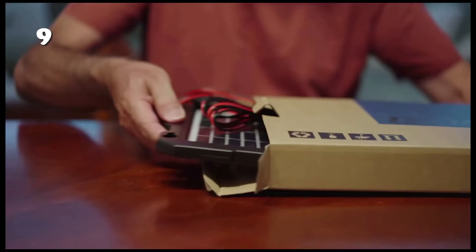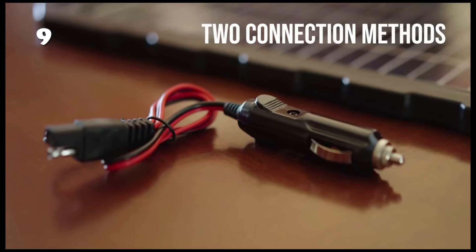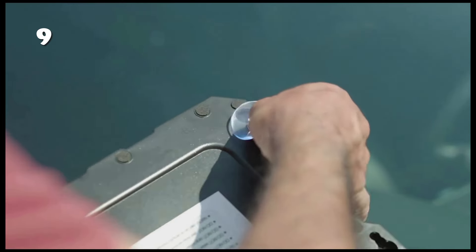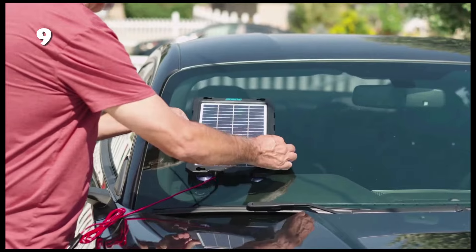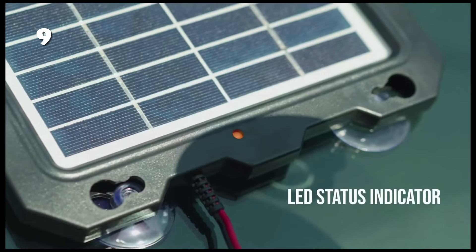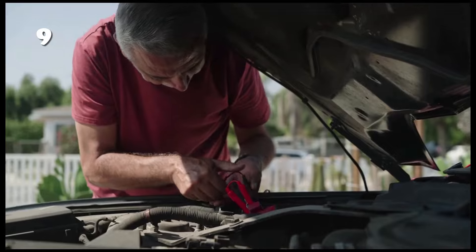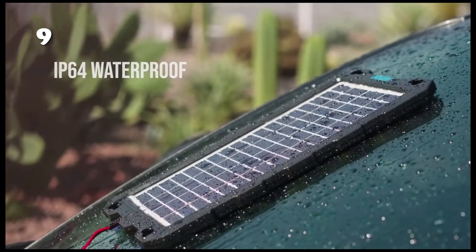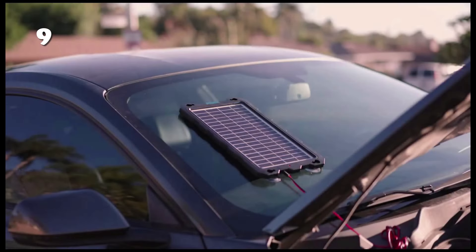Looking for a reliable way to keep your devices charged on the go? This solar battery charger offers versatility with two connection methods, ensuring compatibility with a variety of devices. Its intuitive LED status indicator keeps you informed about charging status. Engineered for efficiency, it boasts high power output for faster charging times. Plus, its waterproof design makes it ideal for outdoor adventures, providing peace of mind in any weather.